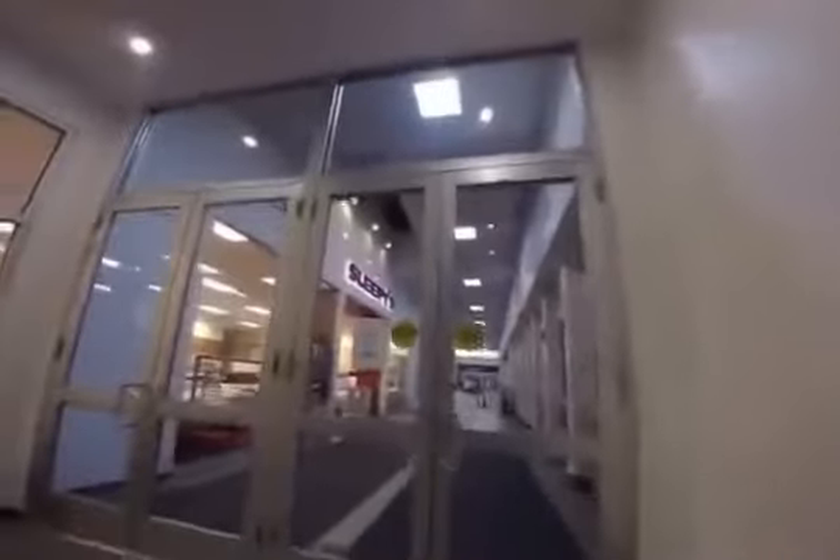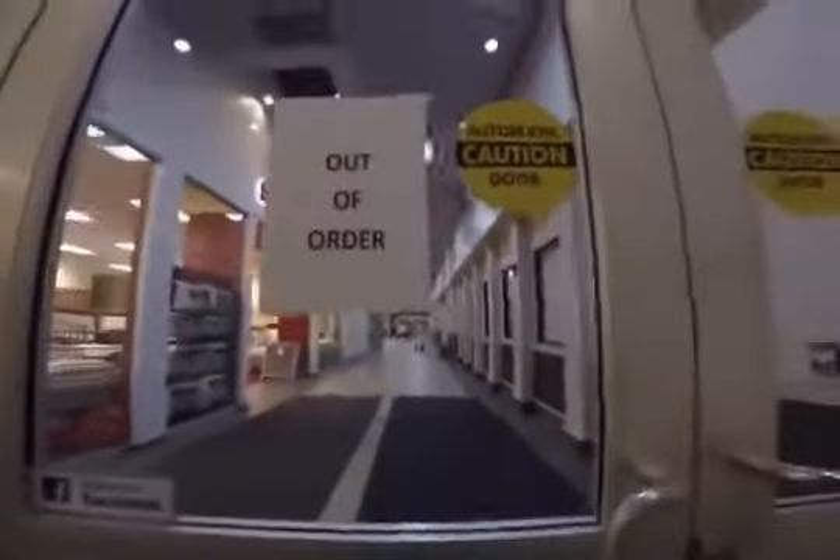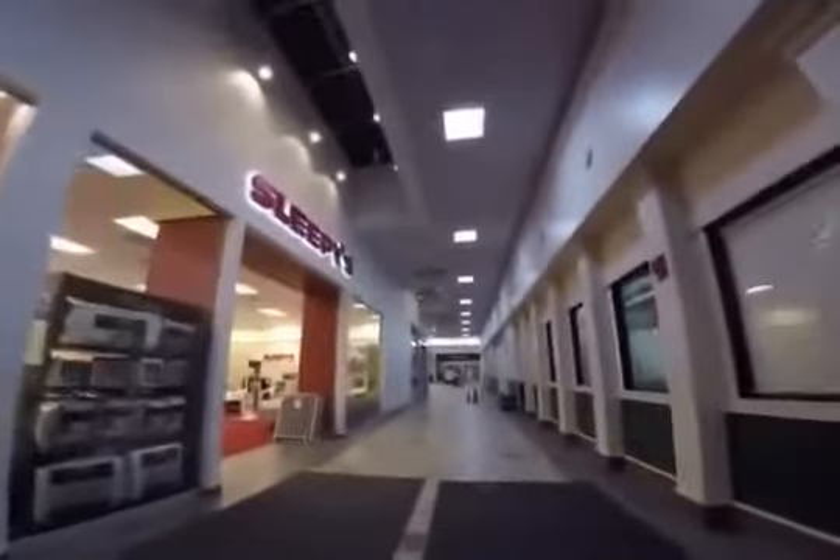We're doing a dead mall video today, and this one is about the Walpole Mall in Walpole, Massachusetts. I'm entering now and the first problem is the door — the entrance is out of order. Well, let's see if that still holds up, and nope, they lied.